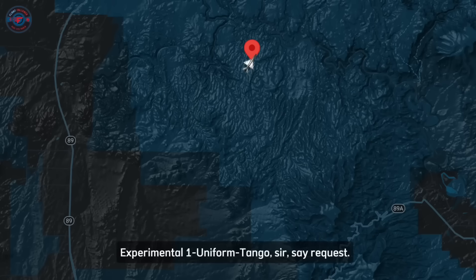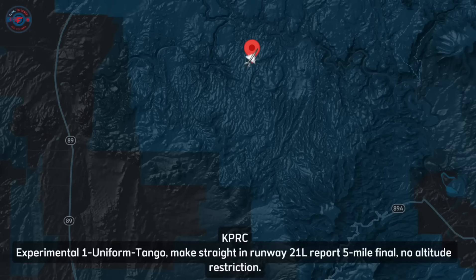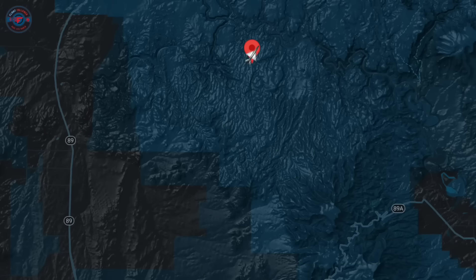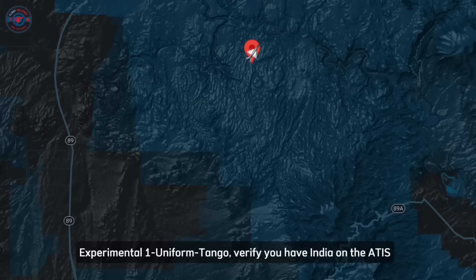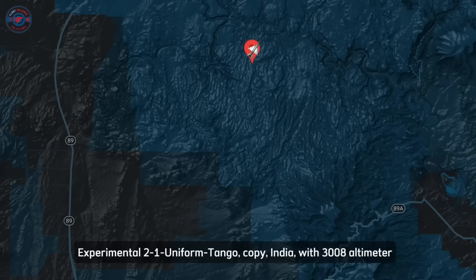The MiG pilot later requested a low approach at Prescott: 'I'd like to make a straight-in to runway 2 on left, low approach, have you look over my aircraft as best you can, and then turn downwind to land.' ATC responded: 'Spare motor 21 Uniform Tango, make straight in, runway 2 on left, report five-mile final, no altitude restriction.' ATC also confirmed the MiG was squawking 5211 and verified the pilot had current ATIS information.